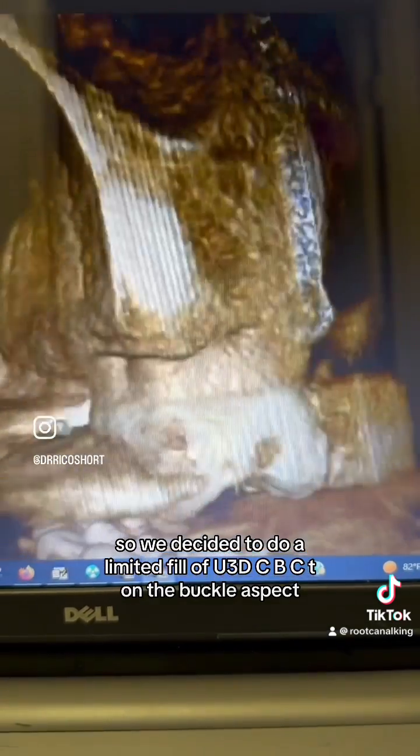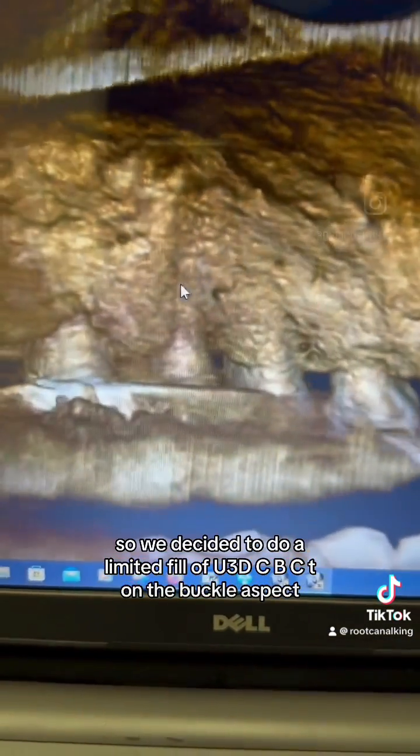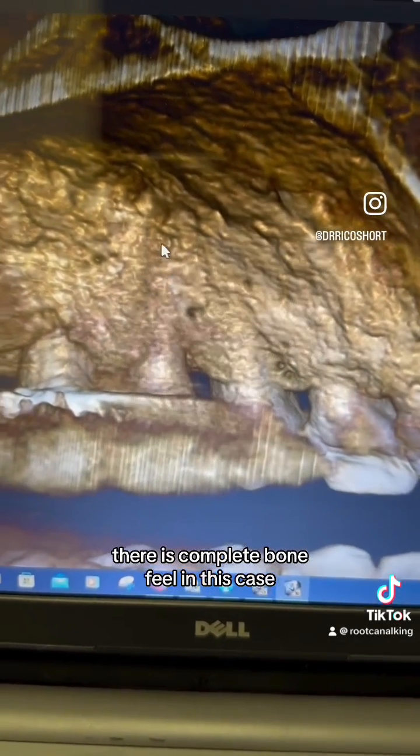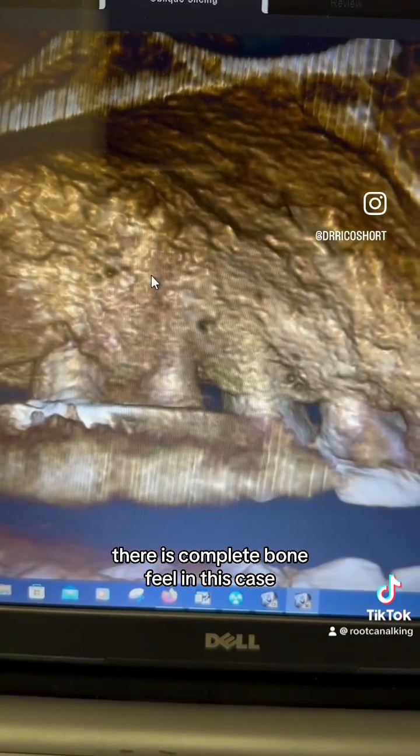So we decided to do a limited field of view 3D CBCT. On the buccal aspect, everything looks beautiful. Even on the palatal aspect, there is complete bone fill in this case.